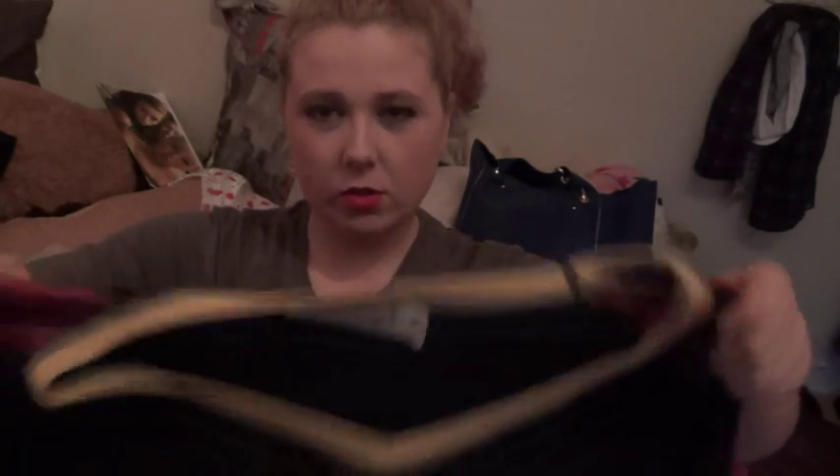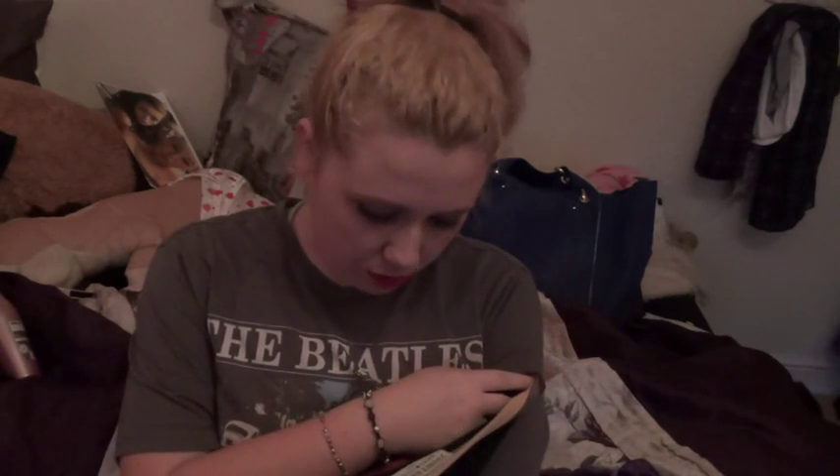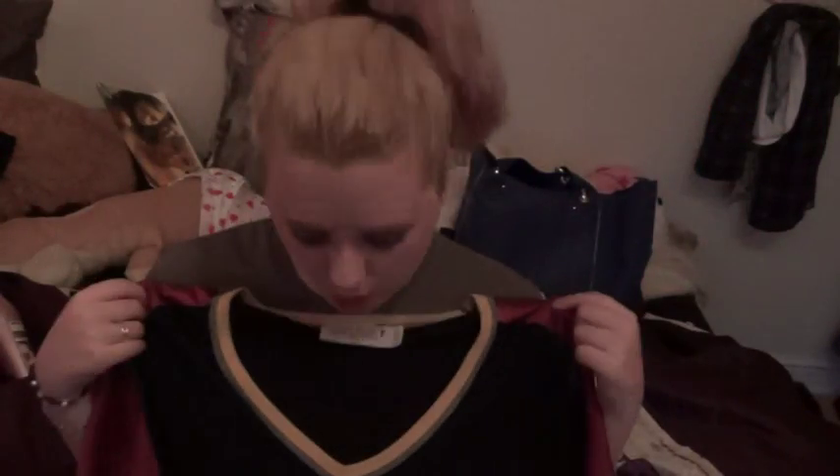Next we have my favourite top in the entire world. It's a Beatles top — you can see it. It's got 46 on it and it's like a jersey top. I love jersey tops at the moment. It's red on the sleeves and yellow around here. I got this from either Topshop or New Look — it'll be in the description below. This top cost about £12 or £13, not actually that bad, and it's my favourite top.